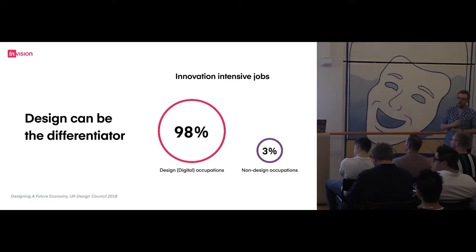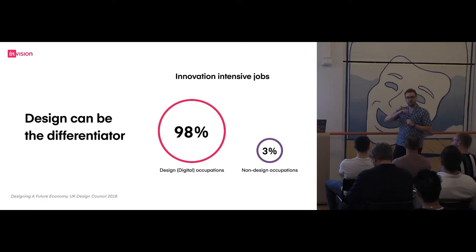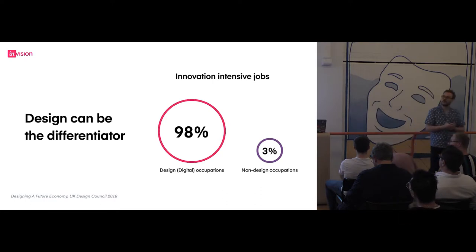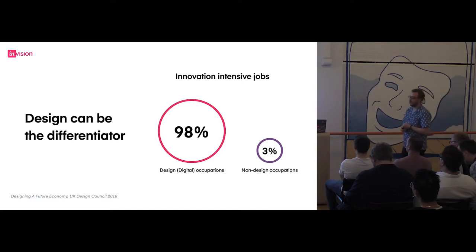The UK Design Council did a really awesome job auditing the landscape of the design industry inside the United Kingdom in relation to the worth of the British Isles — the actual economic growth of the entire country. I would definitely ask you to check it out. When you reflect on digital design alone — there's all kinds of different designers in this report: graphic, print, creators, technologists. They found that actually there's a designer more likely to be working on innovation or positive change projects than non-design professionals.